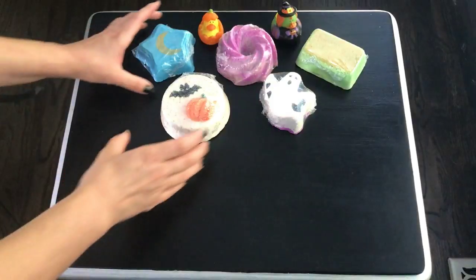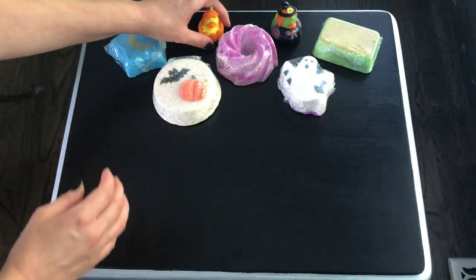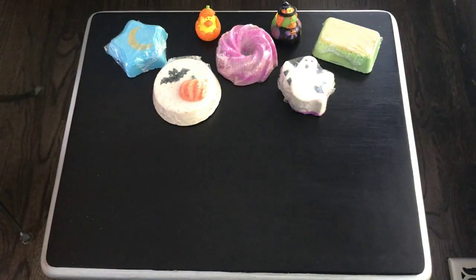I've never gotten anything from Mad and Mac before, and I hear that they're really wonderful. I'm excited to try this — it's her Halloween box. I have no earthly idea what's in this box.